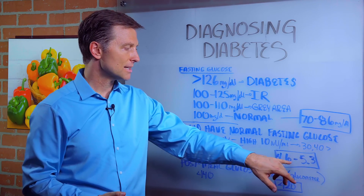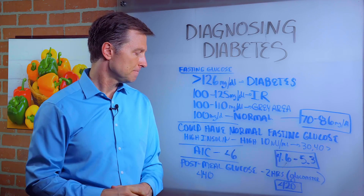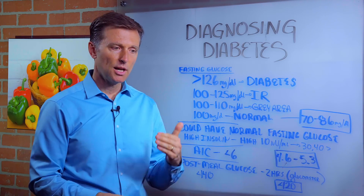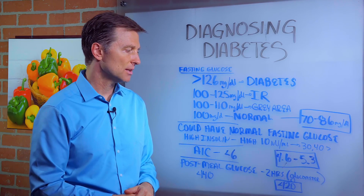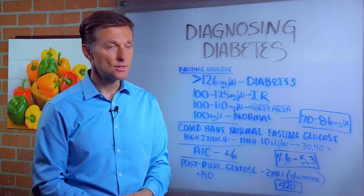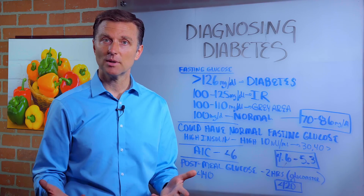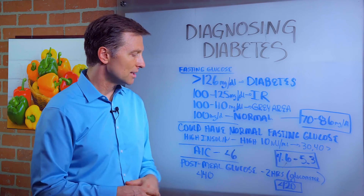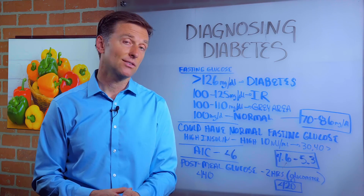A really good test is the post-meal glucose test. Check your blood glucose two hours after a meal using a glucometer — a glucose meter. It should be less than 120. The American Diabetes Association says it's normal if it's below 140, but again, because they're recommending so many carbs, they're raising the values. You want to get it down below 140 at minimum. If you test all of these, you have a really good indication of whether you have diabetes or not.